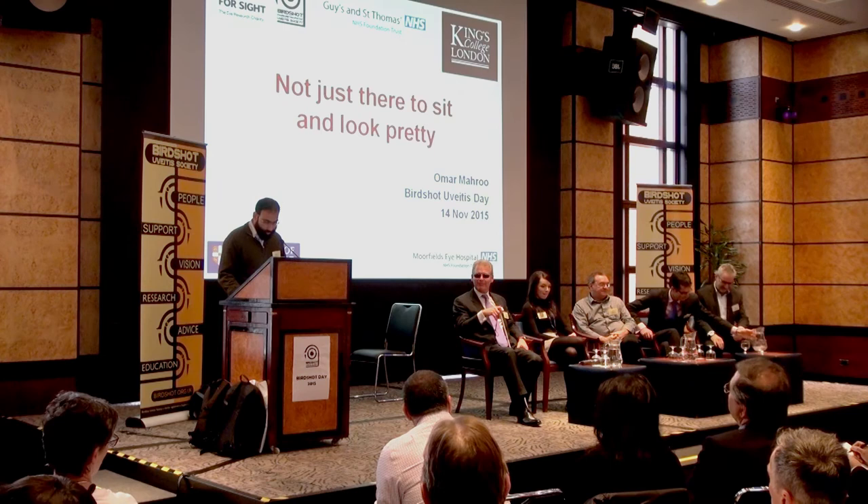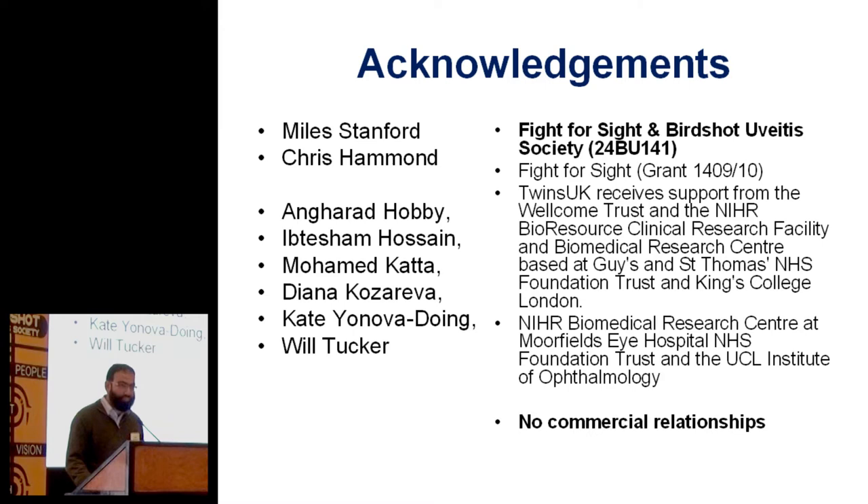Just a few acknowledgements to start with: the grant was from the Fight for Sight and the Birdshot Uveitis Society supporting this work, to me and Miles Stanford and Chris Hammond. It's very much a team effort with lots of other people involved. It's a study at St. Thomas's with King's College London, but some of my research time is funded by the BRC at Moorfields, and Karen Bonstein sorted that out, and I'm very grateful for that.